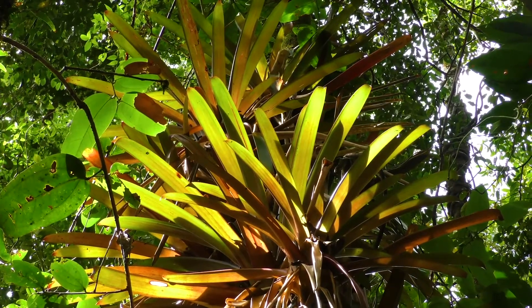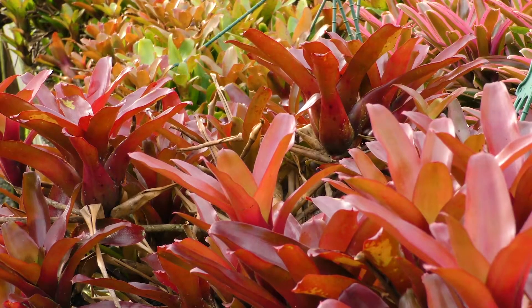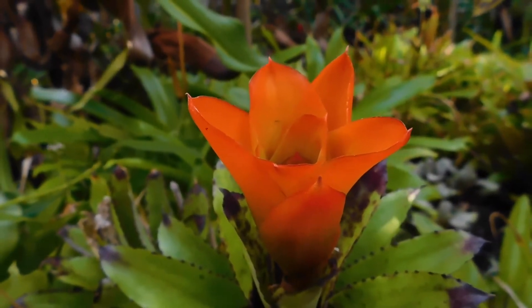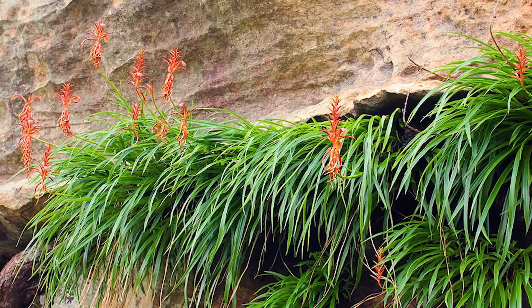At least three and a half thousand species of bromeliads are known to science, with many new species continuing to be discovered every year. All bromeliad species except one occur in the Americas. The only exception is called Pitcairnia feliciana, which is found in tropical West Africa.